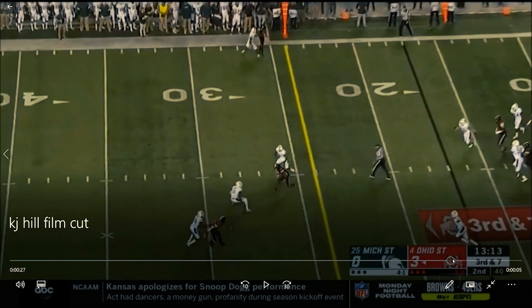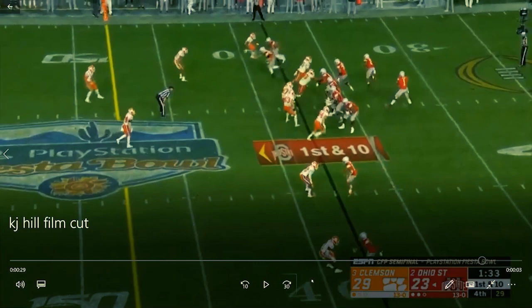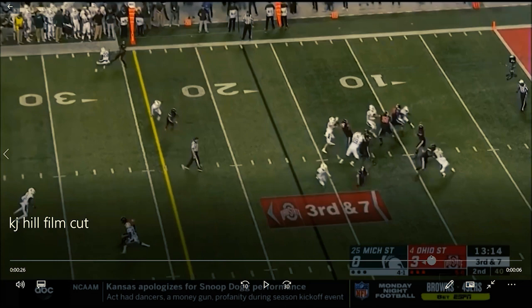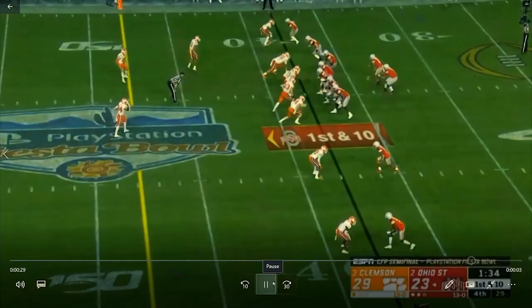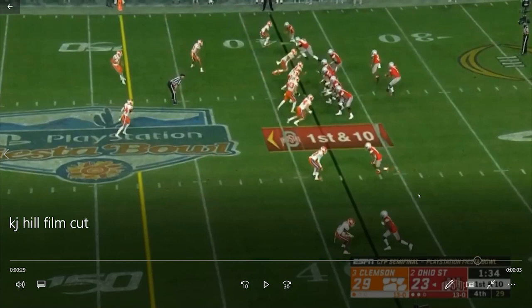Now watch this — this is his route running, what I really want to show. Look at this — just so smooth, so easy. He absolutely eats over the middle of the field. He's going to beat you — he can do the corner route, he can go in, he's going to beat you a hundred different ways. He'll get you ten to fifteen yards. He's a possession receiver and he does it very, very well.